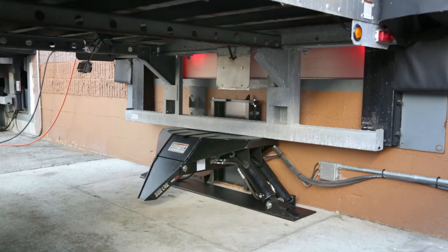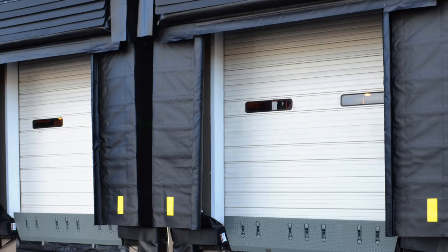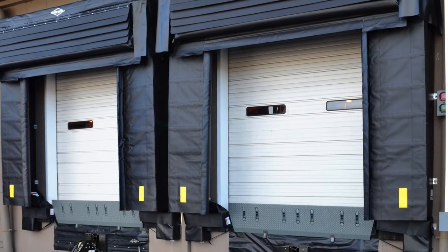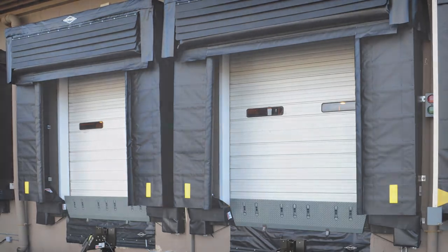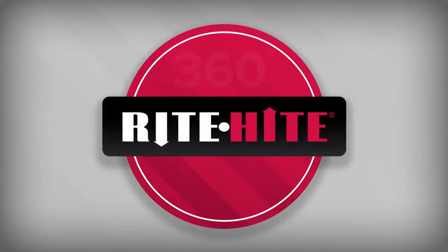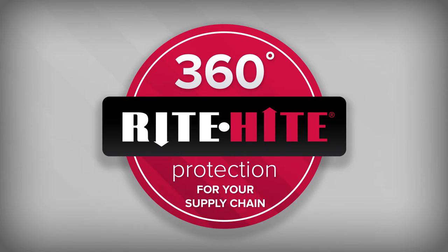A system approach that combines automatic vehicle restraints, vertical dock levelers, and the right seals and shelters with an appropriate sequence of operation is the best way to secure a loading dock. Right Height's expertise and network of representatives, along with a drive-through system approach, provides 360 degrees of protection.